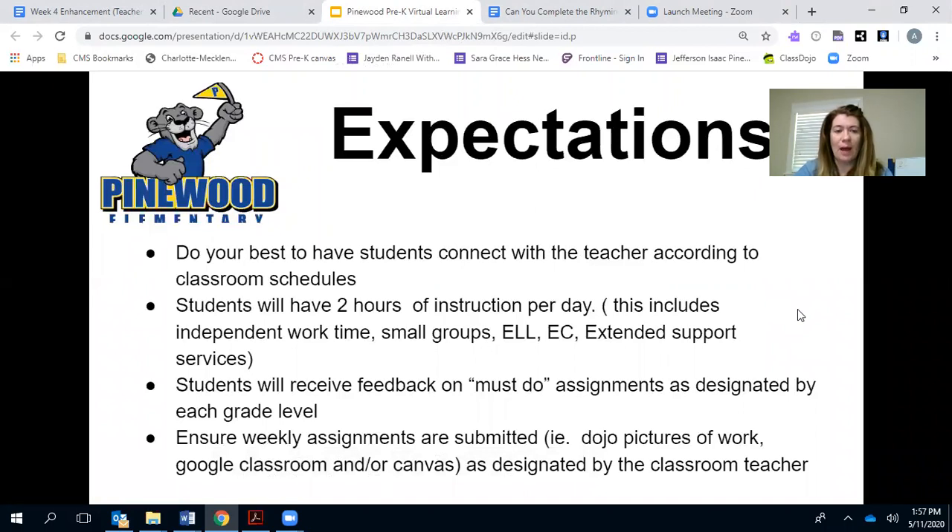The expectations for Pinewood and Pre-K are: do your best to have students connect with the teacher according to classroom schedules — that just means be on time. Try to connect during school hours if at all possible. Students will have two hours of instruction per day, which includes their live lessons with me and the time they're spending on schoolwork at home and any other work they're doing.